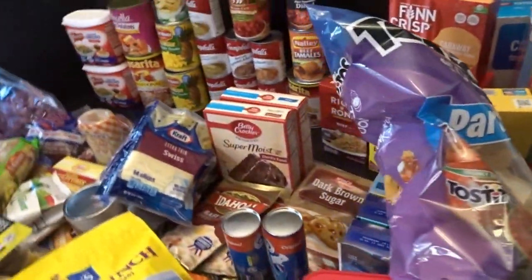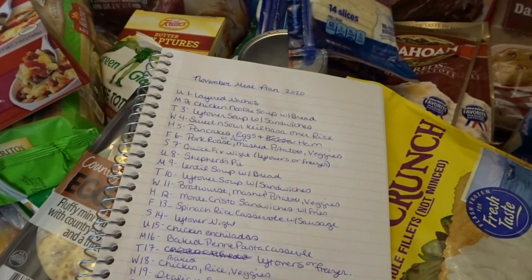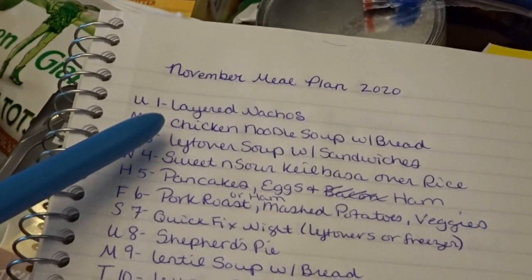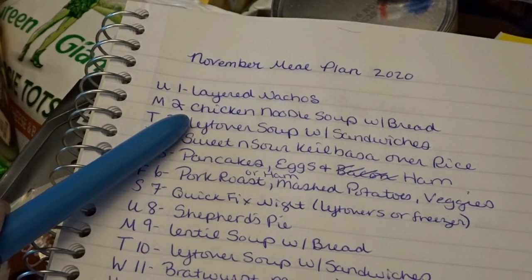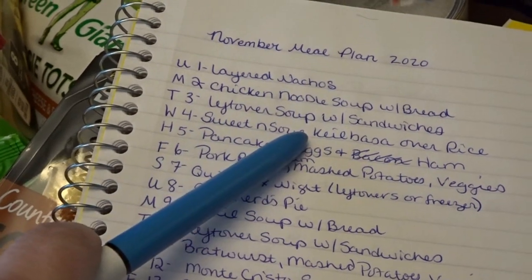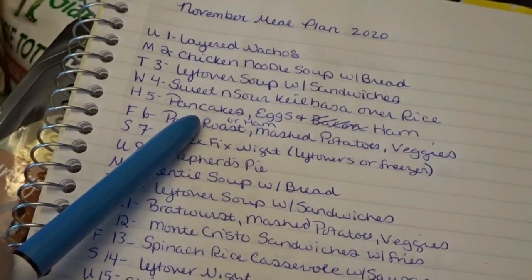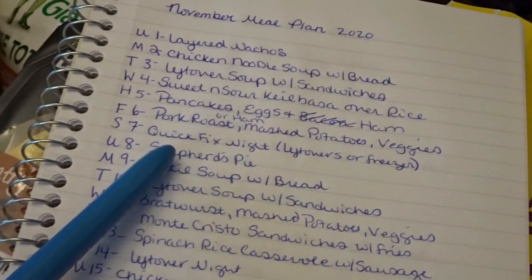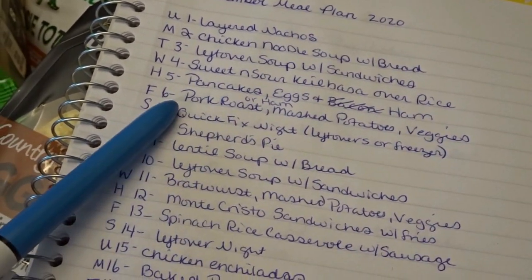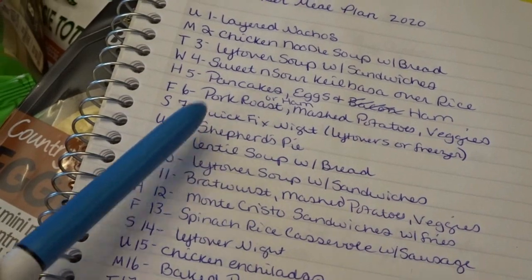Here is our meal plan for November. I have a lot of nice meals planned this month. We'll be having layered nachos on the 1st, chicken noodle soup with egg noodles and bread, then leftover soup with sandwiches. On the 4th, sweet and sour kielbasa over rice; on the 5th, breakfast for dinner with pancakes, eggs, and ham. If we have ham left over we'll have ham with mashed potatoes and veggies; if not, a pork roast. On the 7th, leftovers or a freezer quick-fix night.